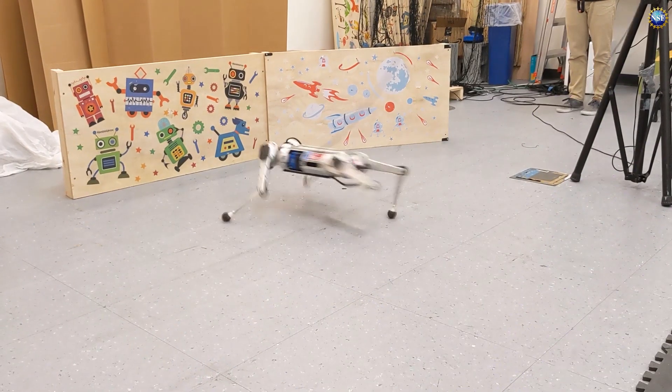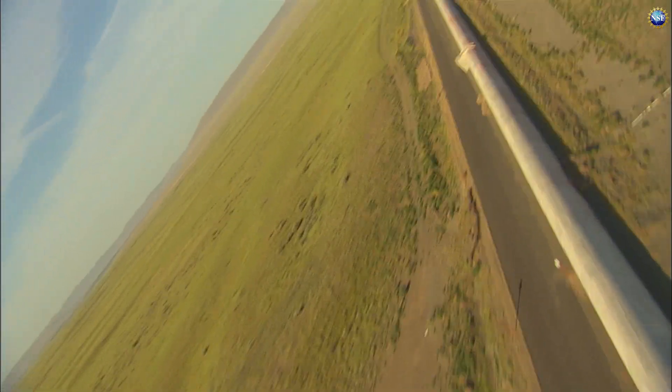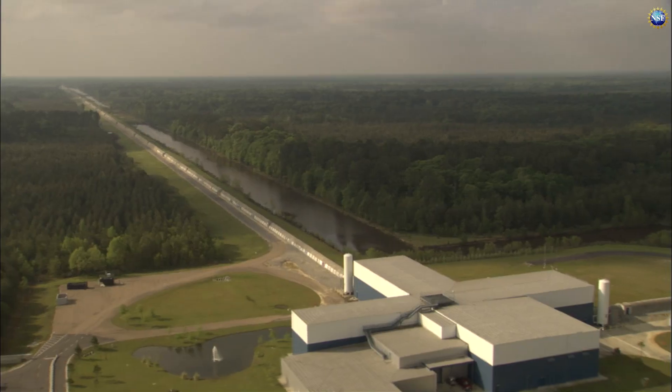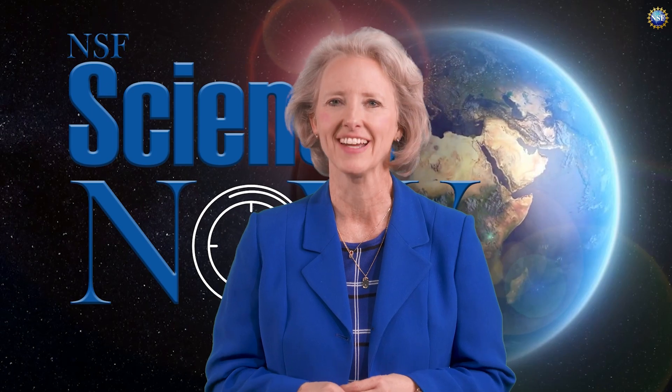This approach is not only relevant for robots, but also for operations of complex physics experiments, such as the LIGO Gravitational Wave Detector, where AI can help it adjust to changing conditions. Be sure to subscribe and click the like button for more research news. This is NSF Science Now; I'm Dena Headley.